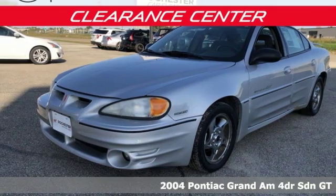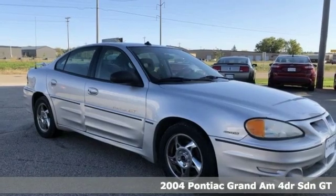Here's a 2004 Pontiac Grand Am. Pontiac is driving excitement.